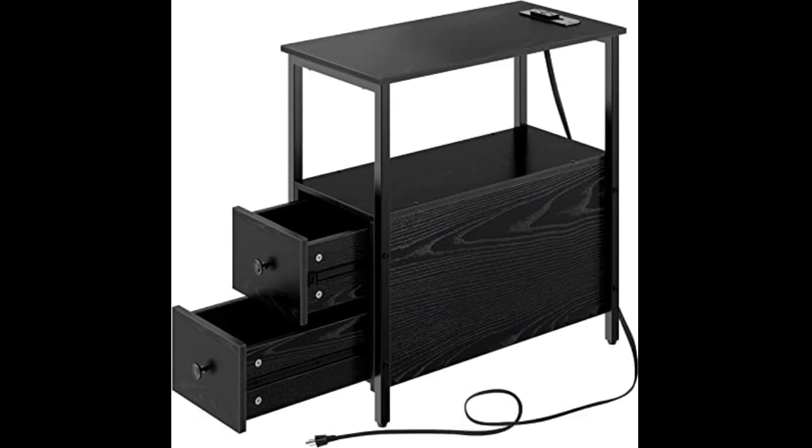Very happy with drawer glides, bottom basket catches. The plug setup with double outlet and USB port.